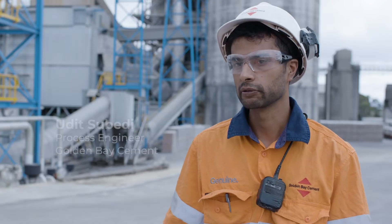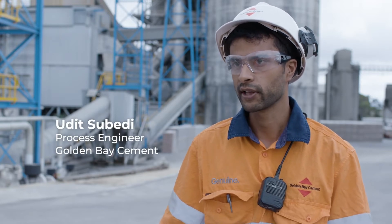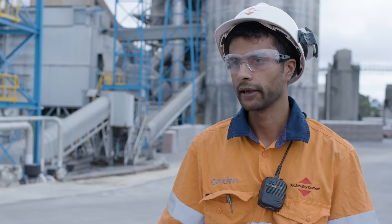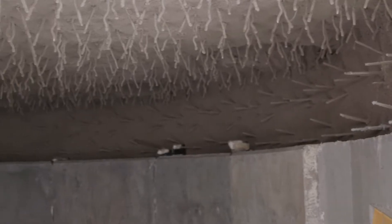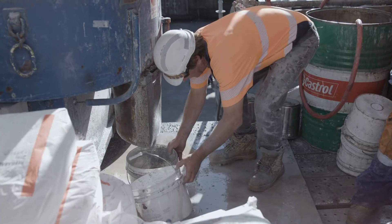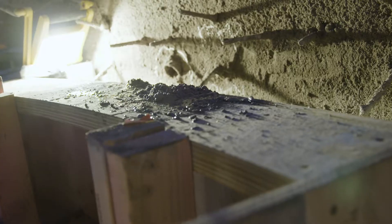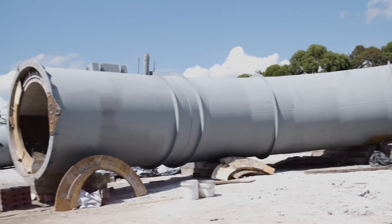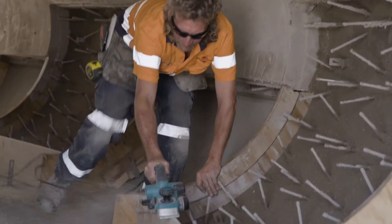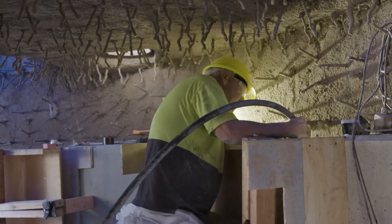Refractory is either ceramics or refractory concretes that protect against elevated temperatures — specially designed material to withstand high temperature. During the project we lined the new hot disc with monolithic refractory, which is castable and gunnable refractory, and then we lined the tertiary air duct with brick lining, which is close to 60 tonnes of brick lining material.